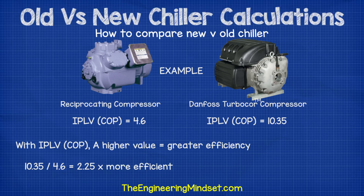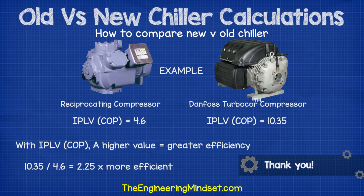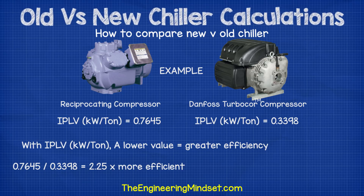There are two types of IPLV values depending on whether it was calculated from the COP/EER or the kilowatts per tonne — these are just slightly different ways to calculate efficiency. For example, a chiller with a reciprocating compressor might have an IPLV COP rating of 4.6, whereas an equivalent turbo core compressor might have an IPLV COP rating of 10.35. A higher COP means a more efficient chiller, so the turbo core is more efficient. When rated on IPLV kilowatts per tonne, a lower value means more efficiency — the reciprocating chiller might be 0.7645 kW/tonne whereas the turbo core might be 0.3398 kW/tonne, again confirming the turbo core is more efficient.